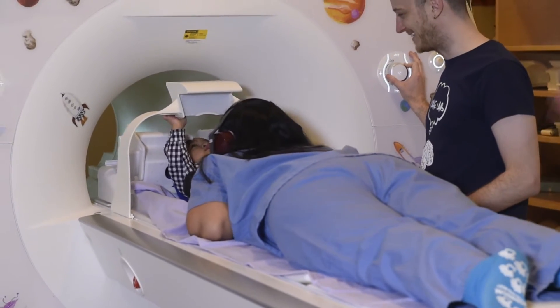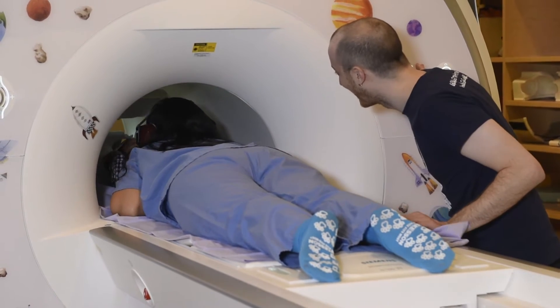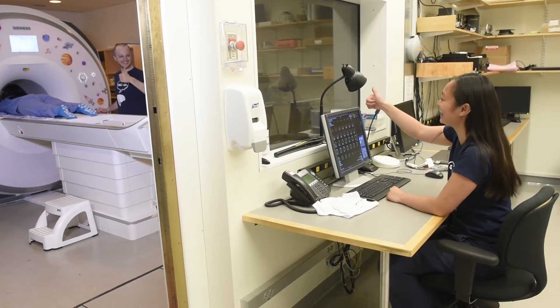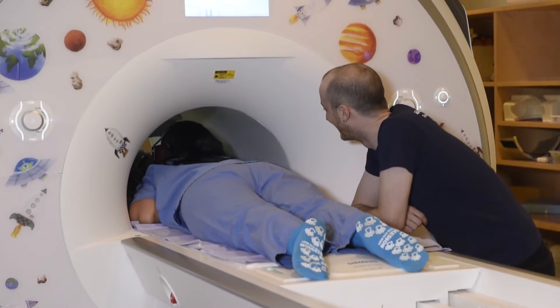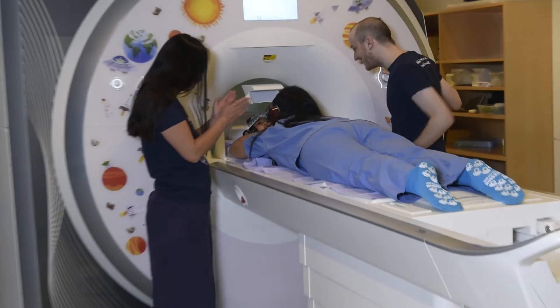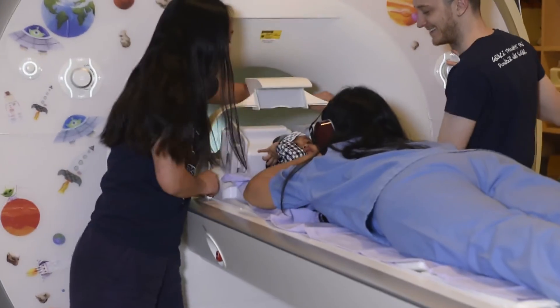Time to start! During the scan, a researcher will be with your child the whole time. They will communicate with the operator, and they can also communicate with you if you are lying on the scanner bed. We will run the scanner for as long as your child is willing to watch our videos. They are also welcome to take a break at any time.